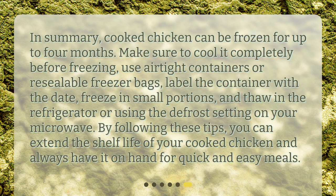In summary, cooked chicken can be frozen for up to four months. Make sure to cool it completely before freezing, use airtight containers or resealable freezer bags, label the container with the date, freeze in small portions, and thaw in the refrigerator or using the defrost setting on your microwave. By following these tips, you can extend the shelf life of your cooked chicken and always have it on hand for quick and easy meals.